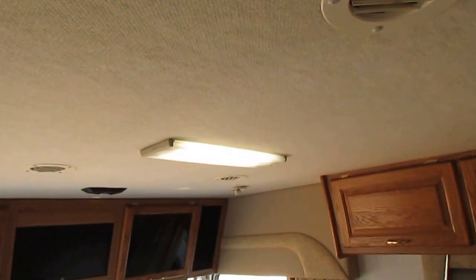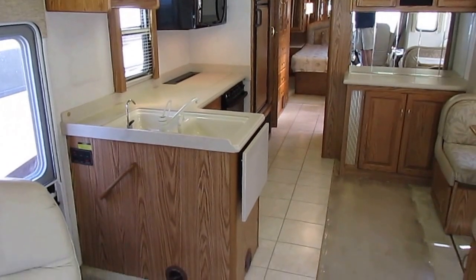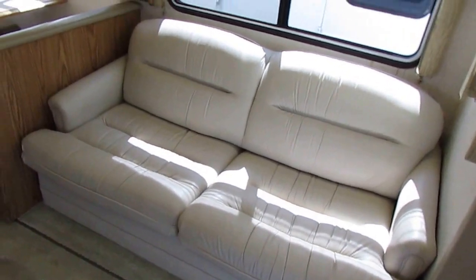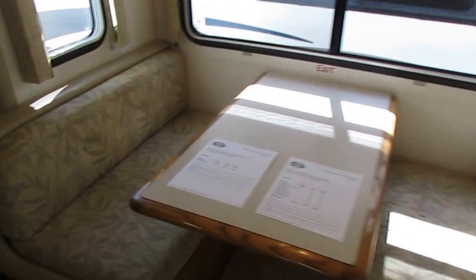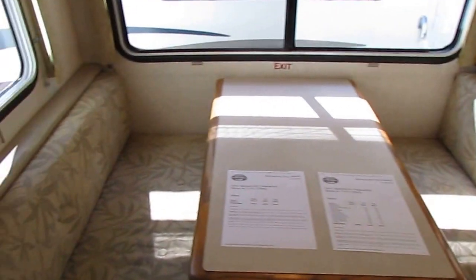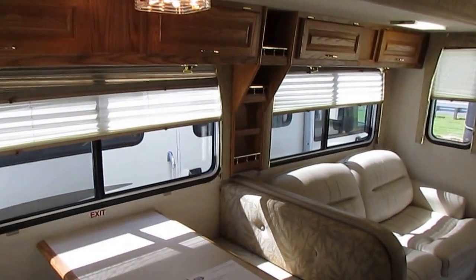Beautiful interior. It's got the carpeted headliner, which is great for reducing road noise when traveling and also helps insulate the coach. Notice the nice upgrade fluorescent lighting throughout the entire RV — when it's dark outside and you've got your lights on, it makes a big difference over just standard RV lighting. Leather recliner, sleeper sofa makes a bed, table booth makes a bed — so this is actually a six sleeper. Dual furnaces, and it's got the electric heat pump built into the air conditioner. It does have the electric heat pump and the dual DSI furnaces, so if you do a lot of winter camping, that's definitely a big plus.